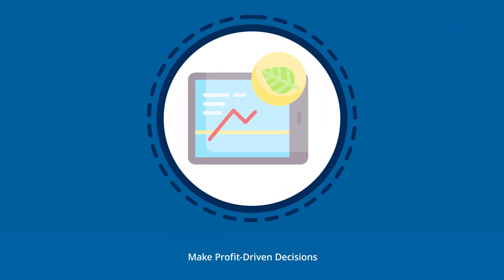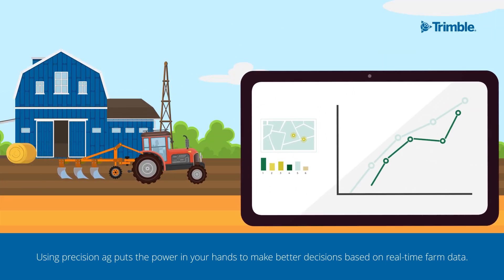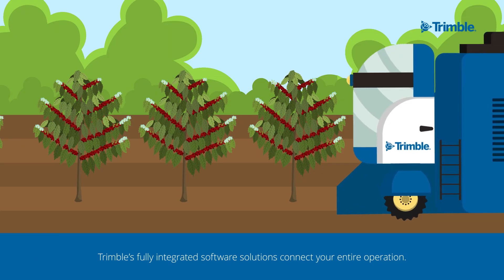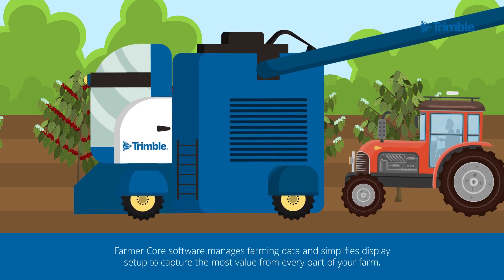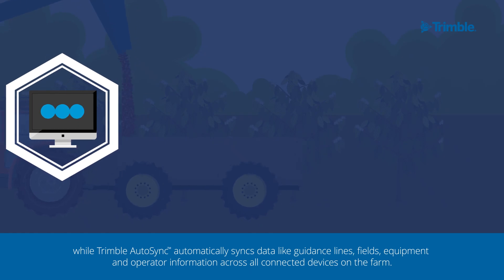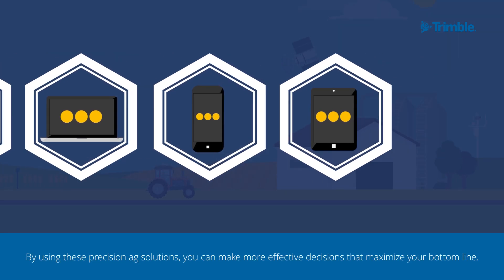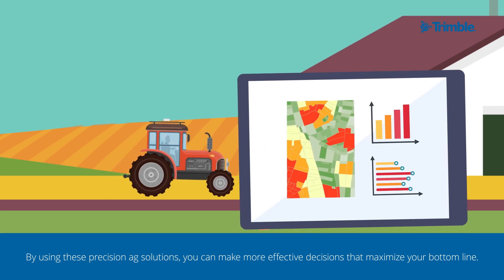Make Profit-Driven Decisions. Using Precision Ag puts the power in your hands to make better decisions based on real-time farm data. Trimble's fully integrated software solutions connect your entire operation. Farmer Core Software manages farming data and simplifies display setup to capture the most value from every part of your farm, while Trimble Auto Sync automatically syncs data like guidance lines, fields, equipment, and operator information across all connected devices on the farm. By using these Precision Ag solutions, you can make more effective decisions that maximize your bottom line.